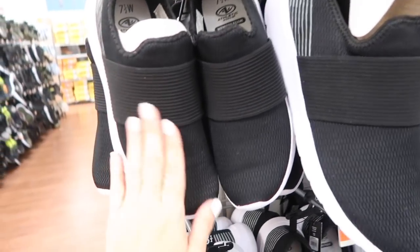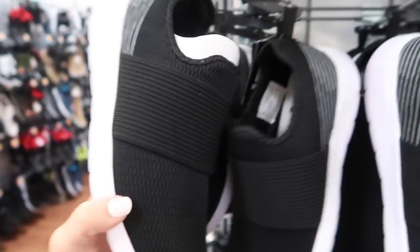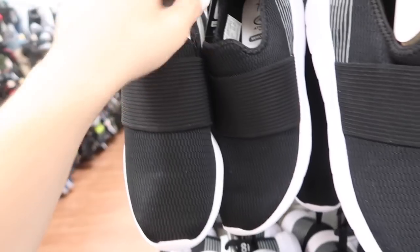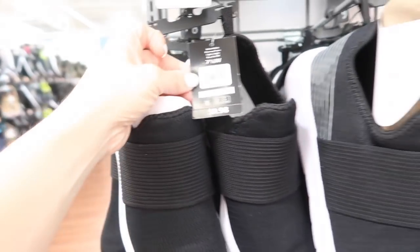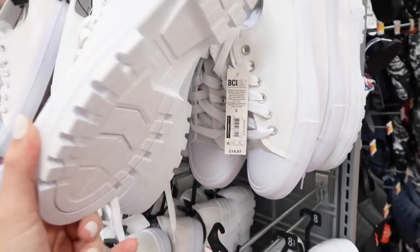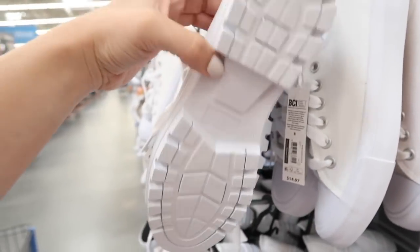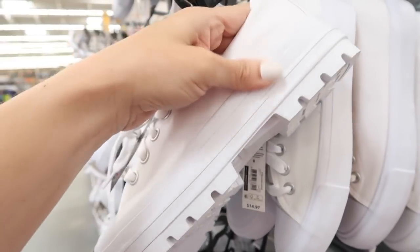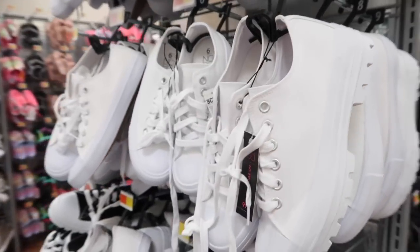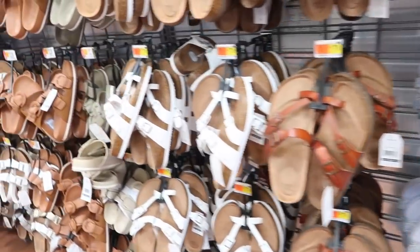New slip-on sneaker from Athletic Works — this is all knit on the top, slip-on, memory foam, really nice and lightweight. In this black; they also come in the gray. The regular price is only $9.98. These chunky sneakers are also on sale from No Boundaries — they have that rubber toe, lace up with the little chunky kind of heel. Were normally $14.97, now on sale for $11. They come in the white and also in the black.